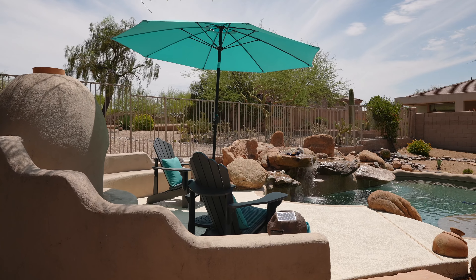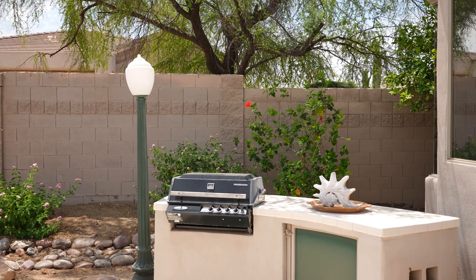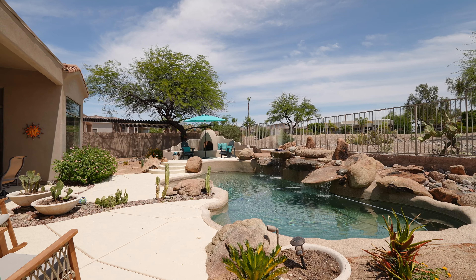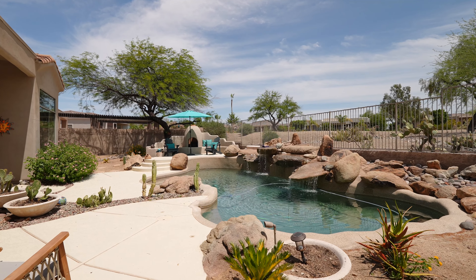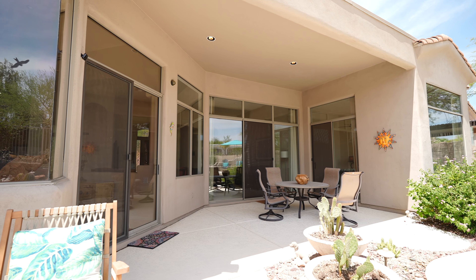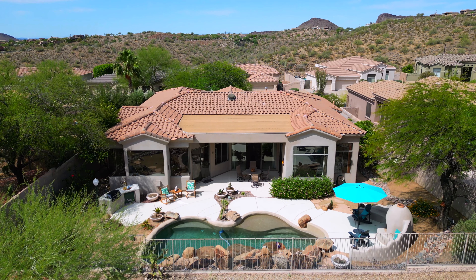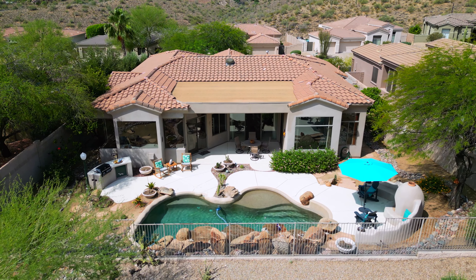Outdoor entertaining is a breeze, with multiple seating areas, a built-in barbecue island, and a cozy fireplace. The view fencing and mature landscaping enhance the tranquility and privacy of this outdoor haven. Whether you're hosting a gathering or enjoying a quiet evening, this backyard offers the perfect setting for any occasion.